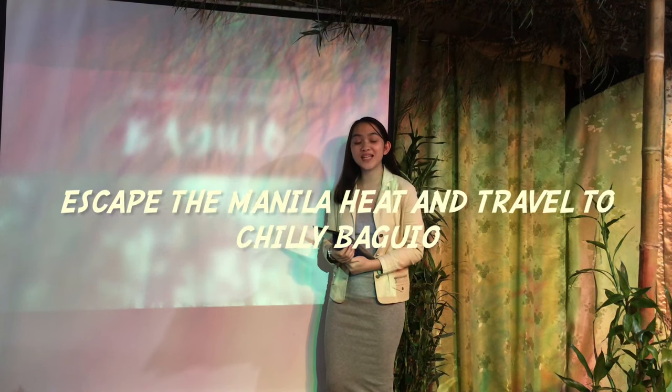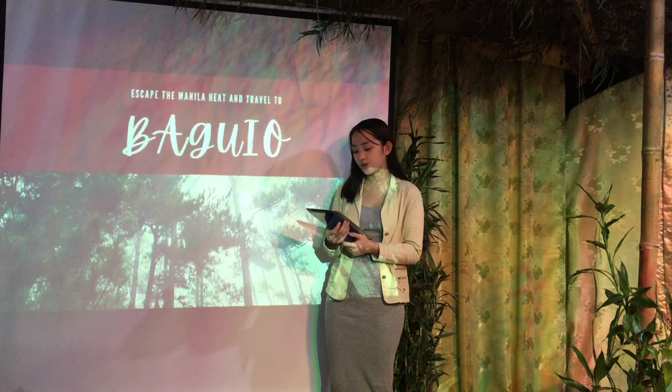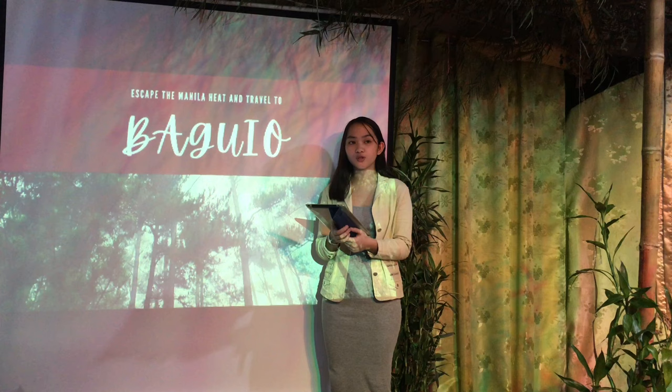Escape the Manila heat and travel to Baguio. Find out the must-see tourist spots, products you can take home, and how to get here. From sightseeing, family-friendly activities, to history and culture, Baguio has plenty of tourist attractions that are perfect for any type of traveler.